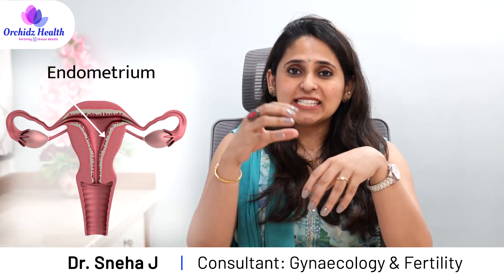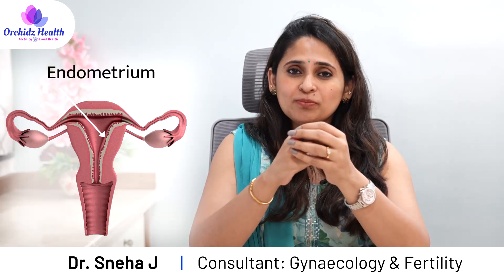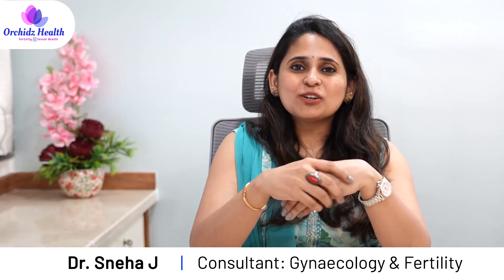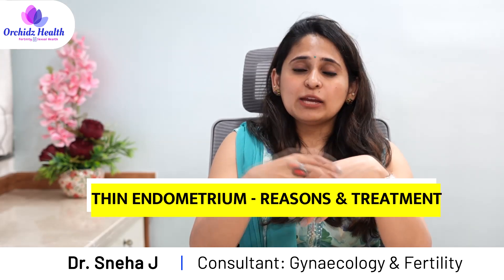The lining of the uterus is called the endometrium. It is here that the fetus implants and grows to form the baby, so it is very important that the endometrium has adequate blood flow to support the growing embryo. I am Dr. Sneha, gynecologist and fertility specialist, and in this video we will be discussing the thin endometrium — what is the reason for it and what is the treatment.